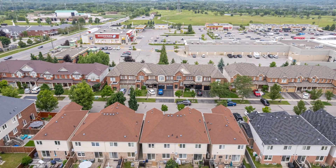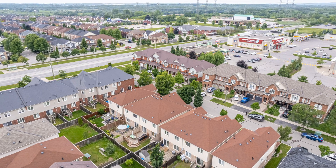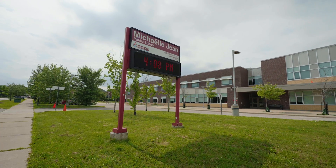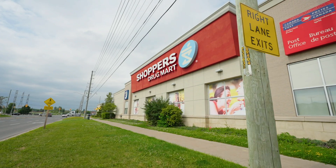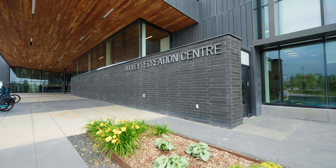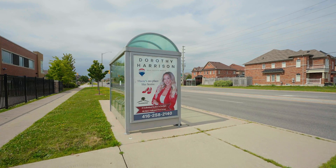This fantastic neighborhood is walking distance to top-ranked elementary and secondary schools. Just a quick walk to local shops, parks, transit, the Audley Rec Center and Deer Creek Golf. You have everything at your fingertips and surrounded by beautiful walking trails.